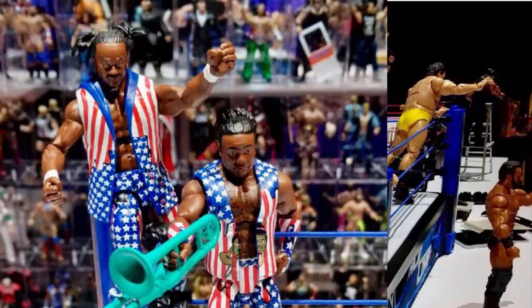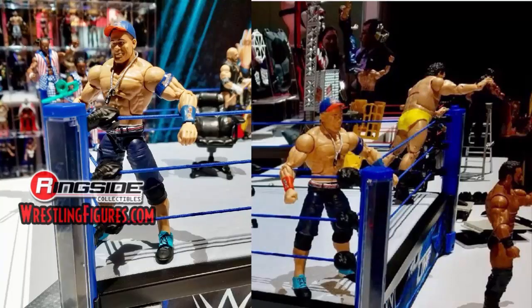Elite 60 Cena is still blue and orange. It doesn't have a shirt shown here, but I'd hope they'll include the orange one since we got the blue one — I think we should get the orange one as well. Hopefully they'll include that with this figure in Elite 60.